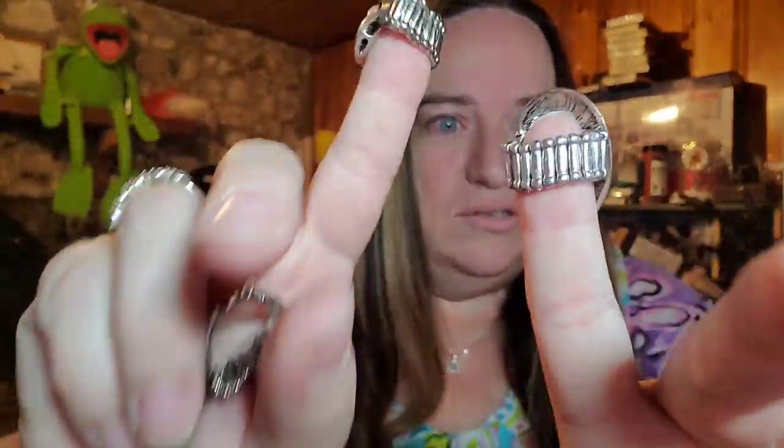Up next are some rings that I showed you guys when we did the jewelry video — these are little stretch rings. They're pretty cheap, and they sold for $13.39. You would think some of this stuff would be the last to sell, and it's one of the first.